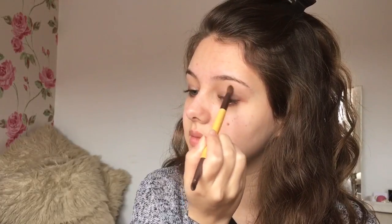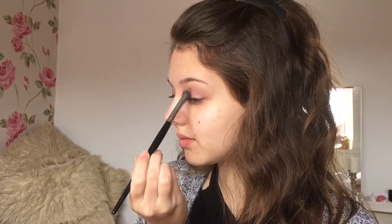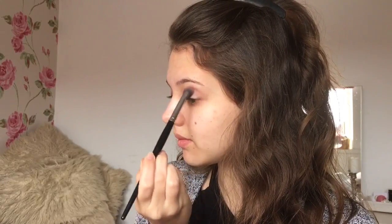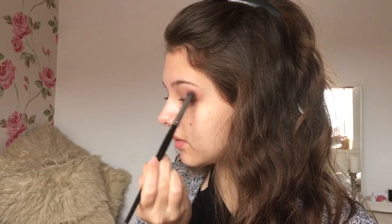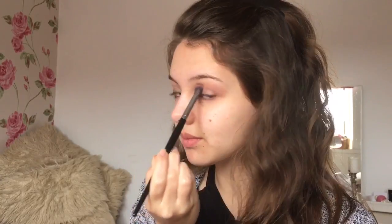I'm using the Maybelline Colour Tattoo as a base and blending it out — I'll leave all of the products in the description box. I'm using a light pink eyeshadow as a transition shade and bringing it higher than I normally would because that's how GG had it. I'm not saying this makeup will be a perfect copy, but it's my take on it.